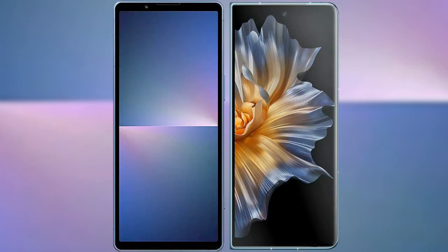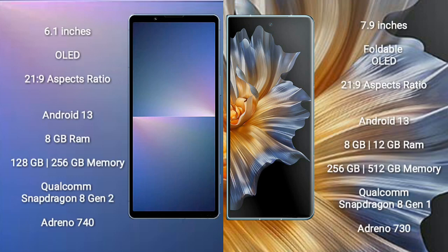I will compare the new Sony Xperia 5 Mark V with Honor Magic Vs. The Sony Xperia 5 Mark V comes with a 6.1-inch OLED display and an aspect ratio of 21:9. The Honor Magic Vs comes with a 7.9-inch foldable OLED display and an aspect ratio of 21:9.